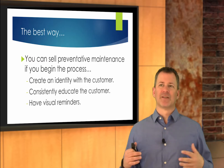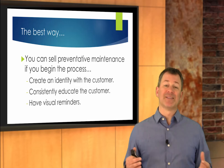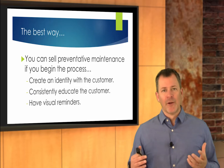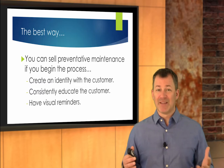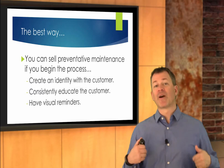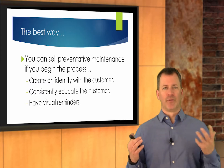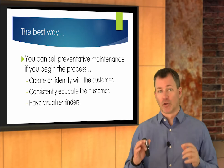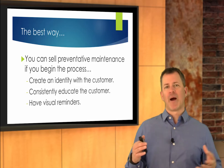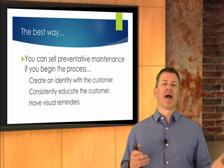You've also got to consistently educate the customer on what preventative maintenance is required and what results when preventative maintenance is not performed. That's part of creating that need — the education. They don't always understand that just because the vehicle is still going down the road doesn't mean it will be at 50,000 miles from now. So you've got to educate them on what you're trying to prevent. And then there's the visual thing — many people are visual learners. You've got to take that opportunity to educate your customers with visual reminders. So it's creating an identity, it's educating, and then it's reminding the customers.